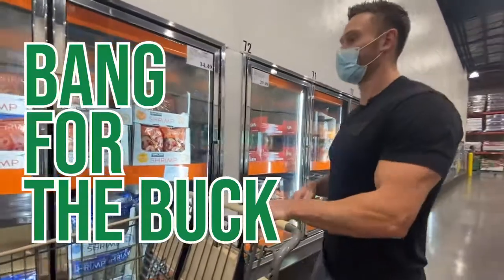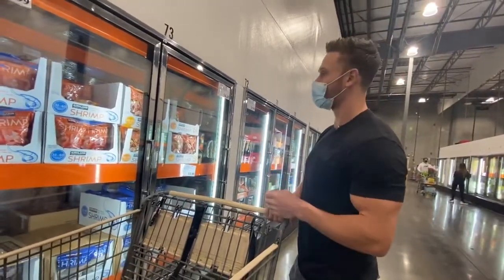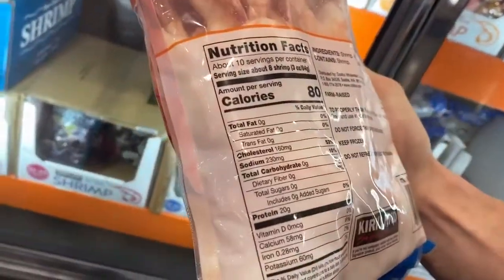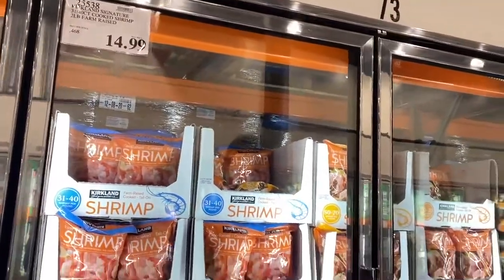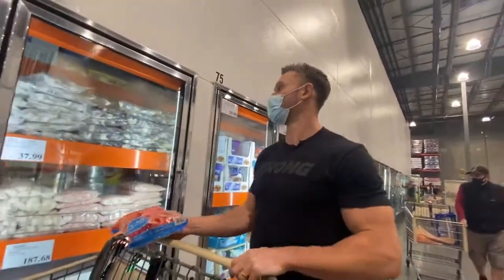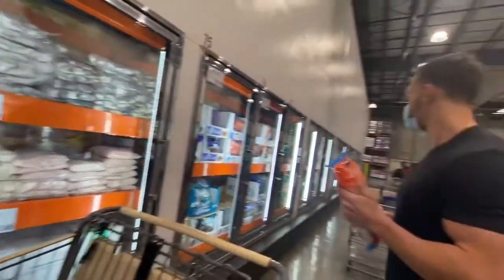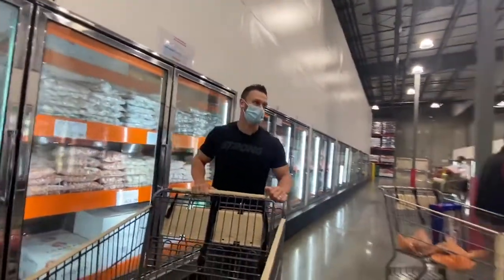Bang for the buck — shrimp. Scallops, shrimp, shellfish in general — a tremendous protein and mineral profile, absolutely 100% a Mediterranean keto food item I'd recommend. Eight shrimp gives you 20 grams of protein — 10 servings for 15 bucks. Now I know it's farm raised, but Costco does a pretty good job of making sure they get clean stuff. So I trust Costco with that. We had about $105 left, now about $100 — just spent another $15. We're pretty set on protein.